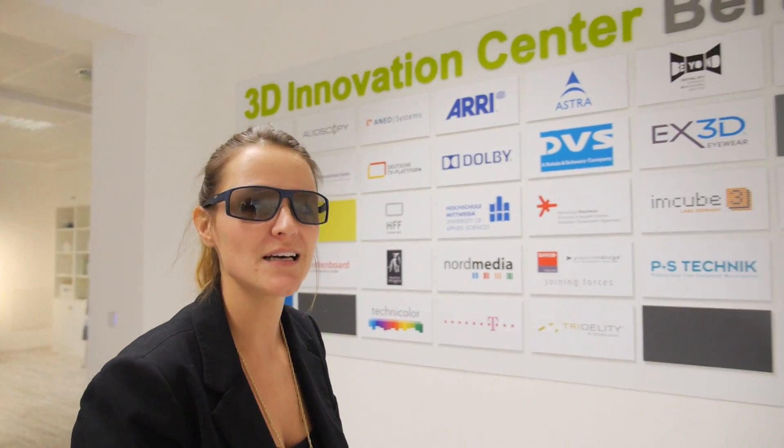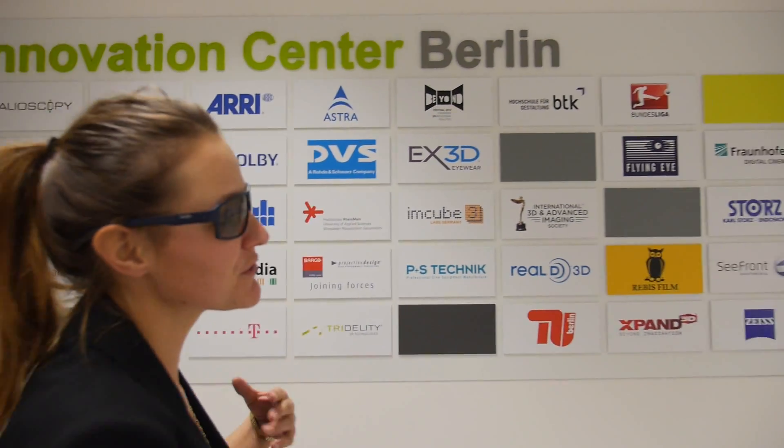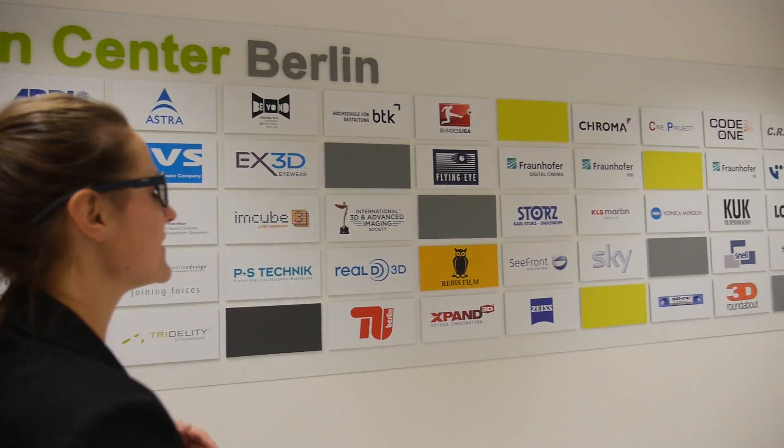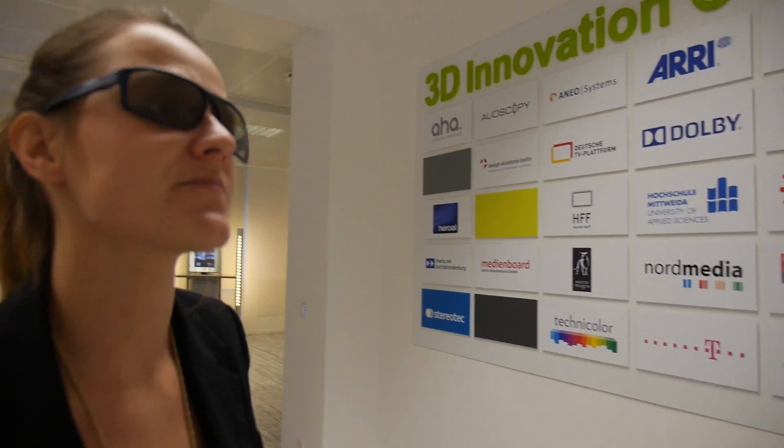We're here at the HHI. I'm Antje, part of the 3D Innovation Center here in Berlin. These are all of our partners. What I'm doing mostly is event marketing and online marketing here at the 3D Innovation Center, but right now I'm giving you this little tour as well.